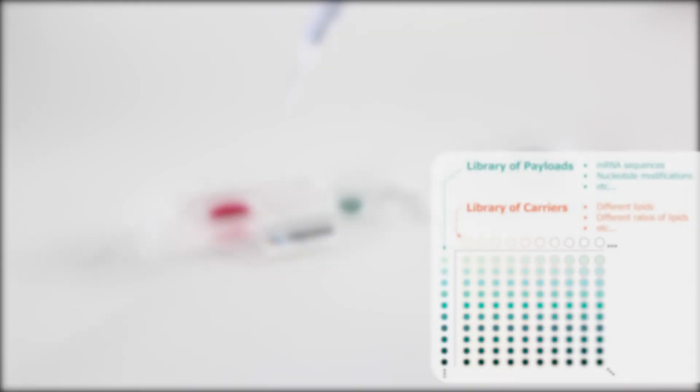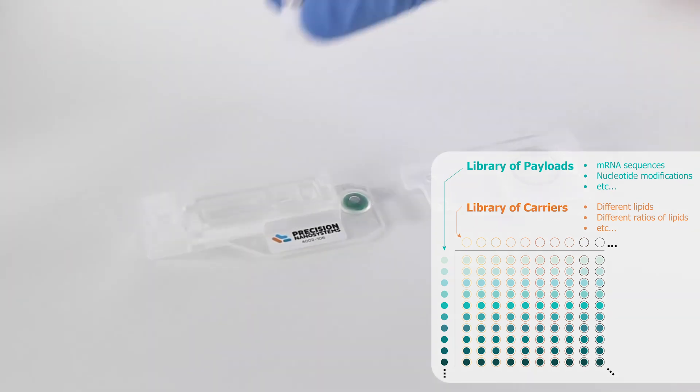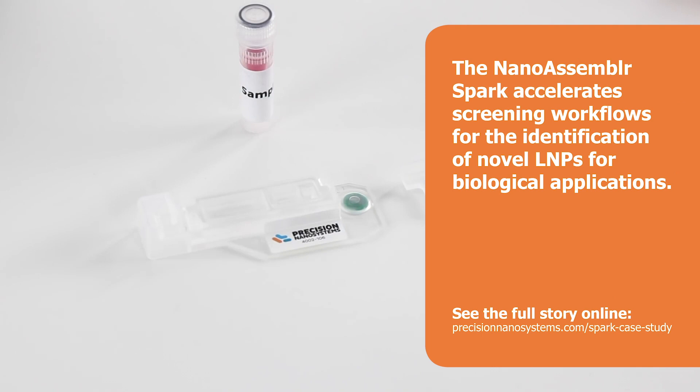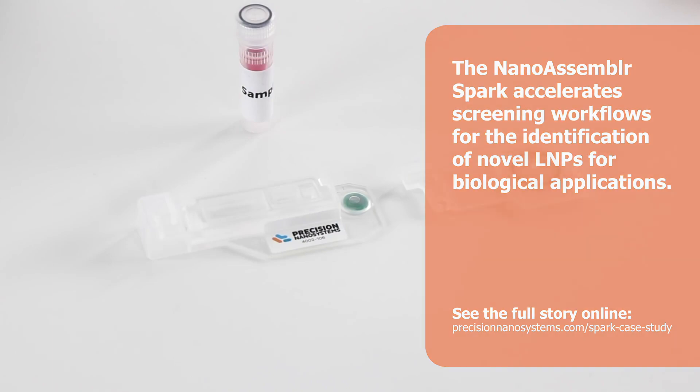Developing a nanomedicine involves screening large libraries of potential candidates to identify leads. We've demonstrated how the Spark accelerates identification of lead formulations for nucleic acid delivery to human neurons while preserving their viability.